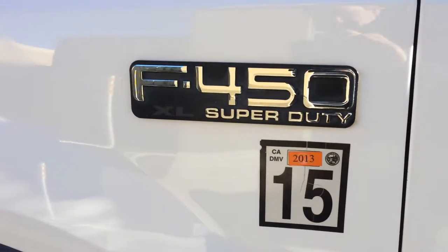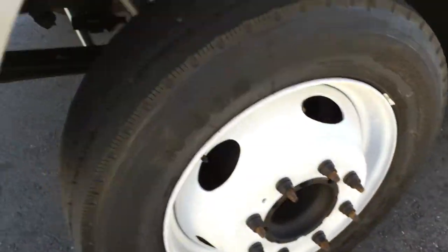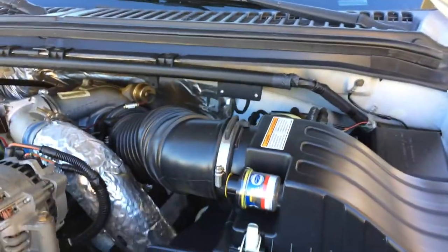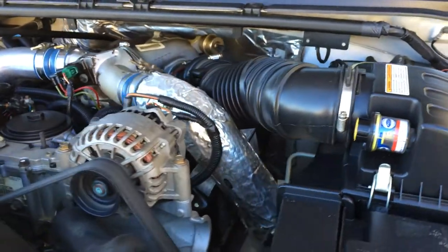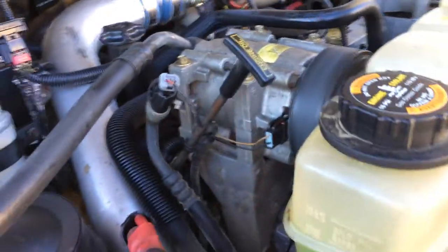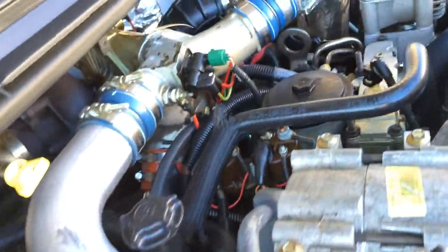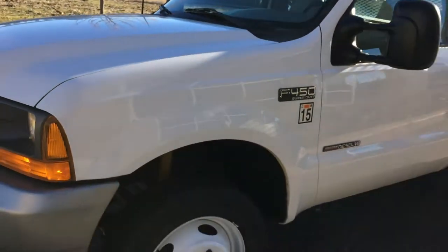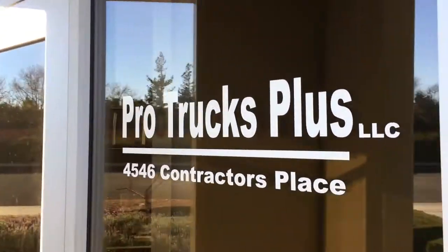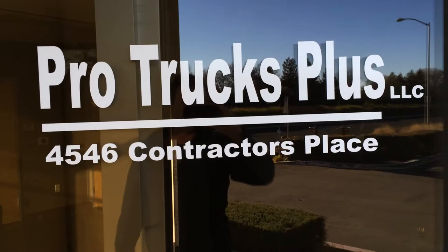Power Stroke diesel, new decent rubber. Give us a call at 925-449-4747. ProTrucksPlus.com — in the world of California, we got what you're talking about.